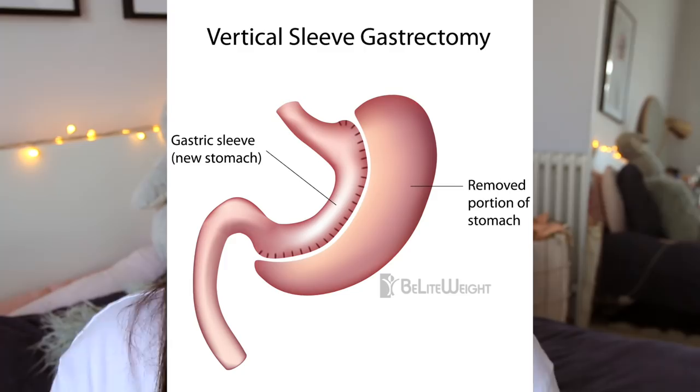One thing I didn't mention in my last what I eat video is that I had a gastric sleeve operation when I was 18. I'm 23 now so it was five years ago. Basically a gastric sleeve is where they cut out a large portion of your stomach to make it smaller. It's used as a weight loss tool for people who are obese and struggling to lose weight, and who may have a heart condition, diabetes, or other looming illnesses. I've spoken about this in my weight loss surgery video so go watch that for a more in-depth discussion.